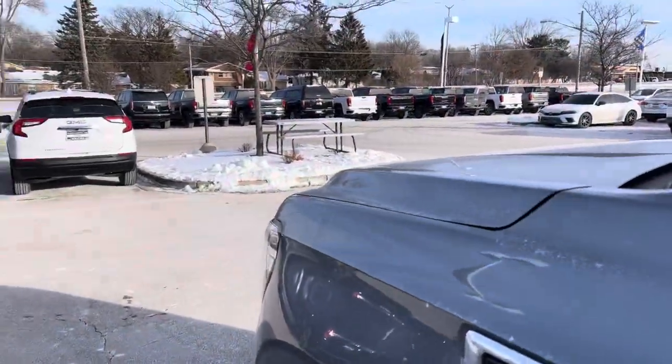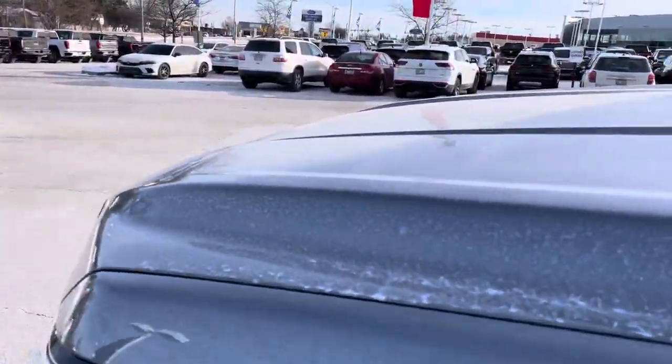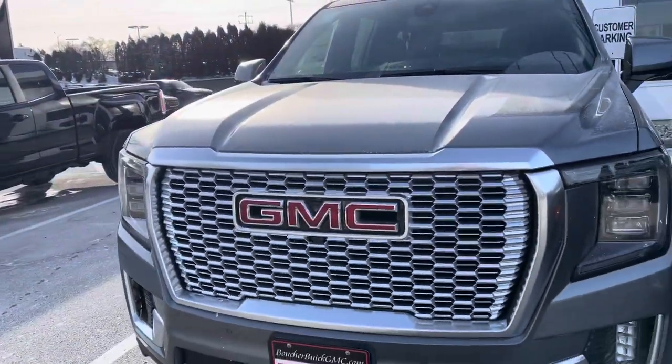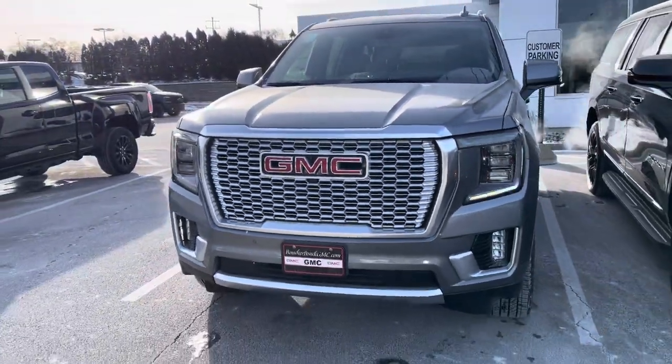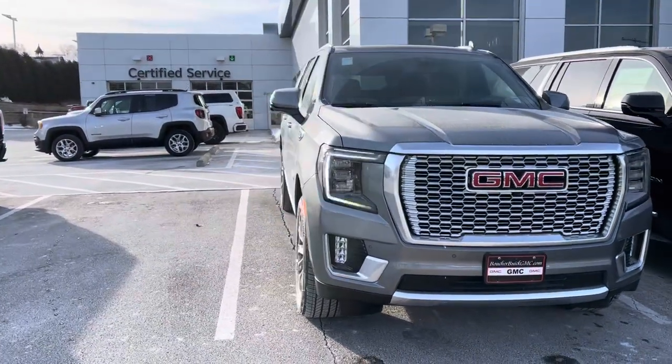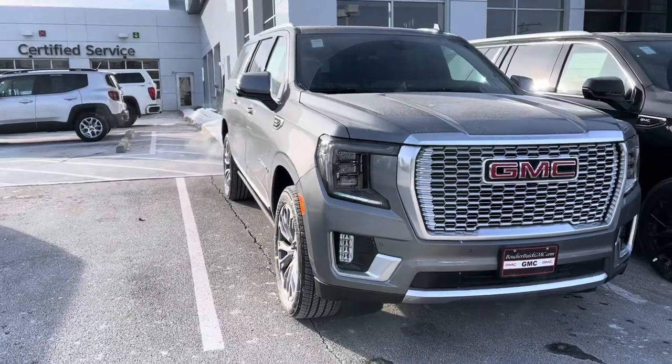These are incredibly hard to come by right now, especially with the max trailering package that this one has. So whenever you can, give us a call here at 262-409-2600 to have a time to take a look at this one in person. Thank you again Michael for choosing Boucher and we look forward to hearing from you soon. Take care.